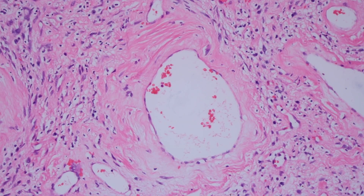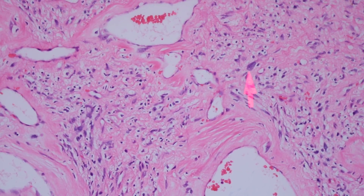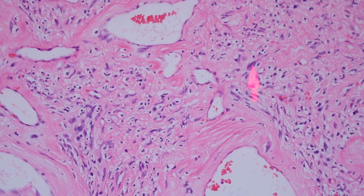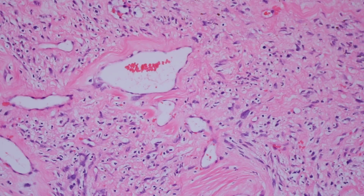Going back to the name — pleomorphic hyalinizing angiectatic tumor — we have the hyalinization, the angiectasis, and then we also have pleomorphism: the big hyperchromatic pleomorphic spindle cells in the background. Pleomorphism is defined as variation in nuclear size. A rule of thumb my mentor Jay Rowe liked to teach: if the largest tumor nucleus is at least three times bigger than a neighboring smaller one, you can consider that pleomorphism. It's not a hard and fast rule, but a nice guideline when learning.